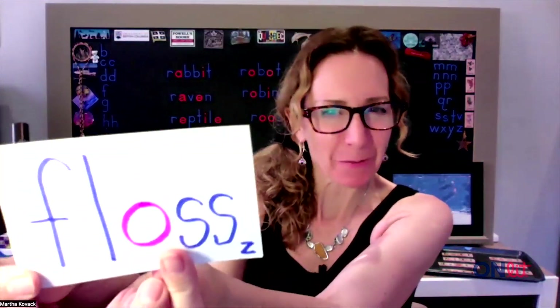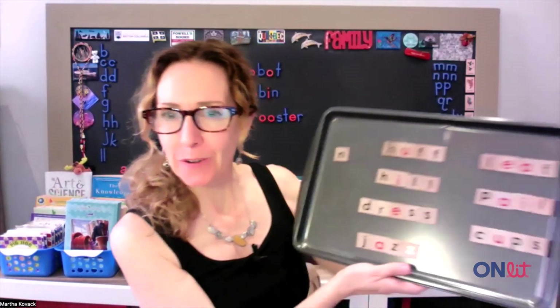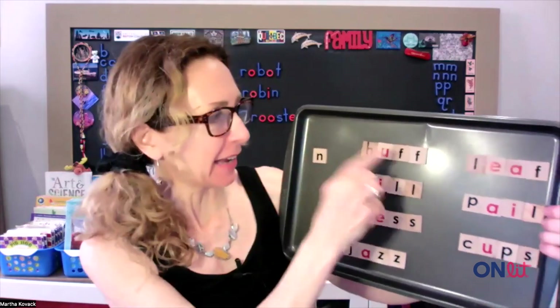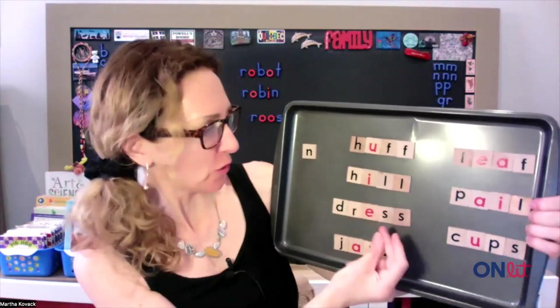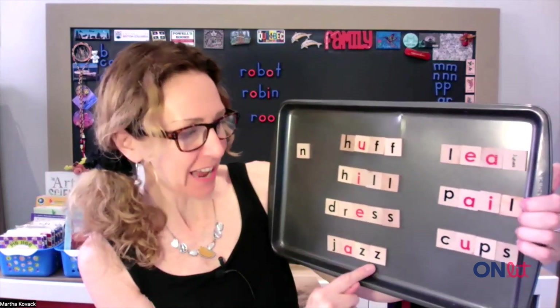Don't forget to floss! What is the floss rule? If a single syllable word or a short word — like huff, hill, dress, or jazz — ends in an F, L, S, or Z, we double it.